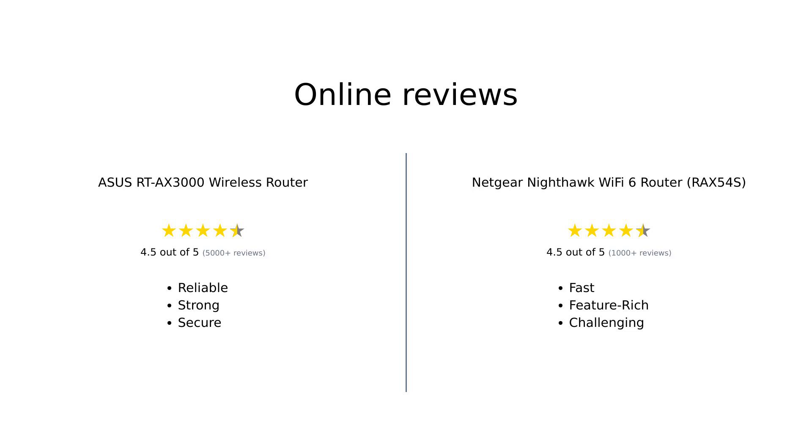Meanwhile, the Netgear Nighthawk RAX54S is lauded for its exceptional speed and coverage, although some users experienced setup difficulties and occasional connectivity issues. Overall, both routers have their strengths and quirks, making them solid choices depending on your specific needs.